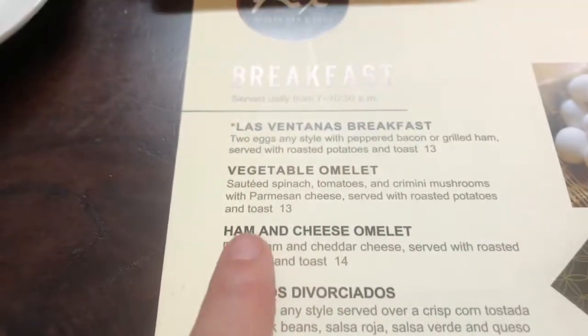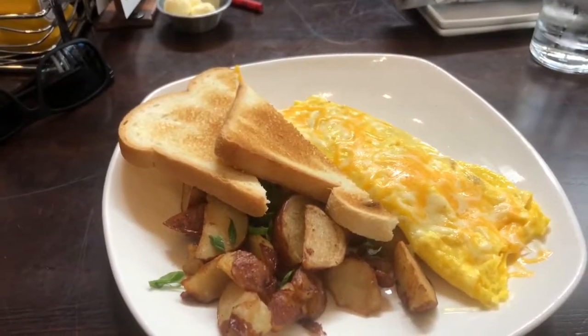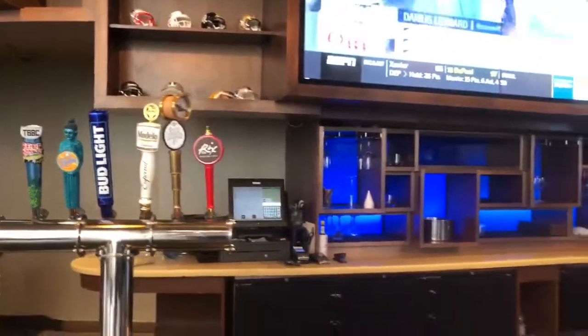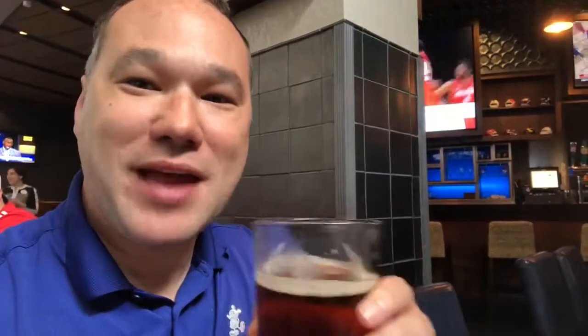I'm going to start off with a ham and cheese omelet — and just like that, there it is. I also noticed that they have their own Rick's Red beer on tap. I know it's morning, but like the song says, it's five o'clock somewhere. This Rick's Red is a very bold taste, but it's a really good beer. And surprisingly, the more I'm drinking of it, the better it tastes.